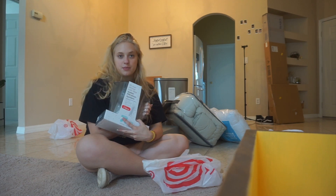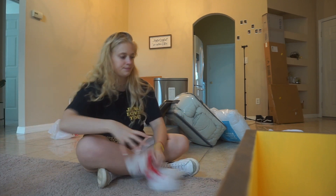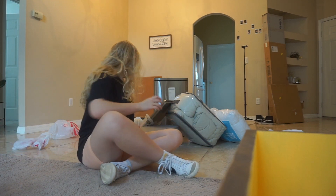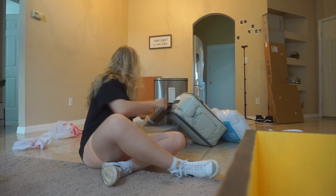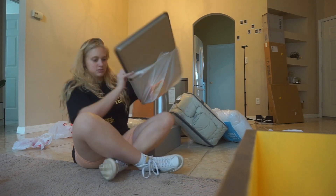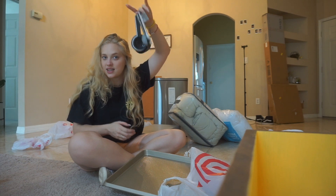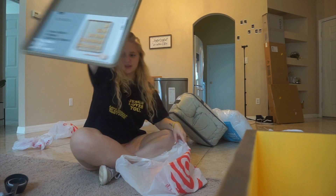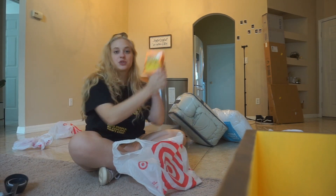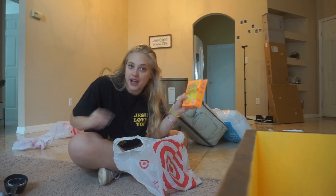A water filtration system because I will not have a fridge filter. Two bath towels, measuring cups, a big pan, and Scrub Daddy sponges — they are the best, I promise you. I just found out yesterday because I bought one of these for my job too.